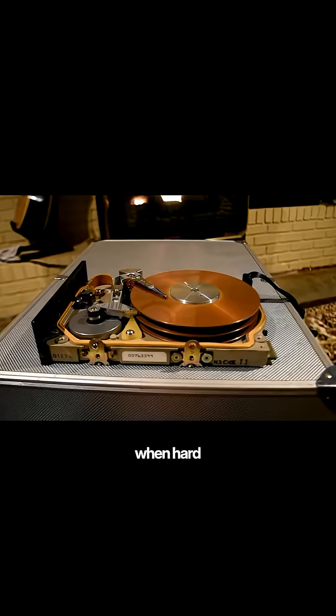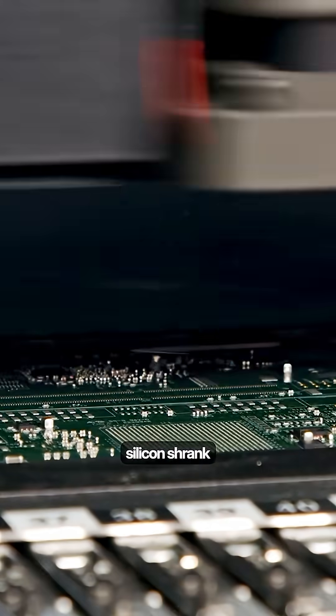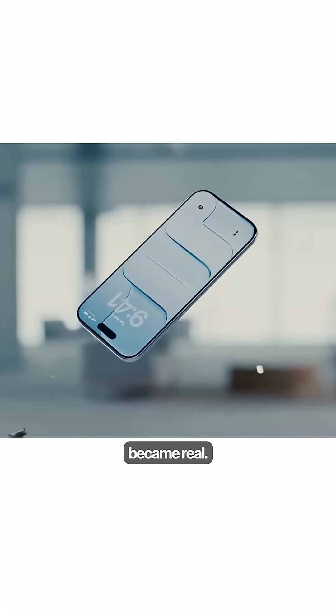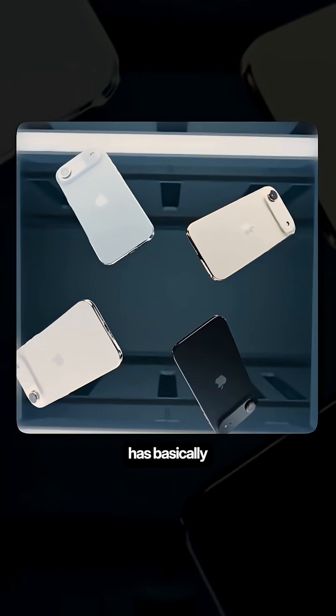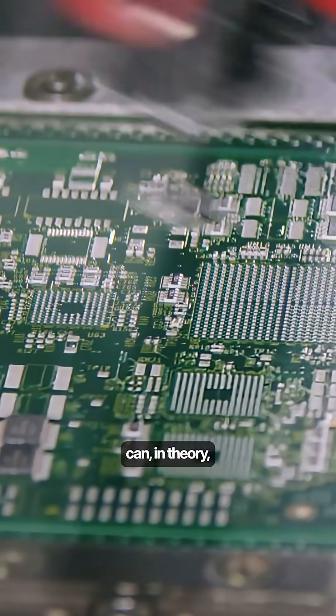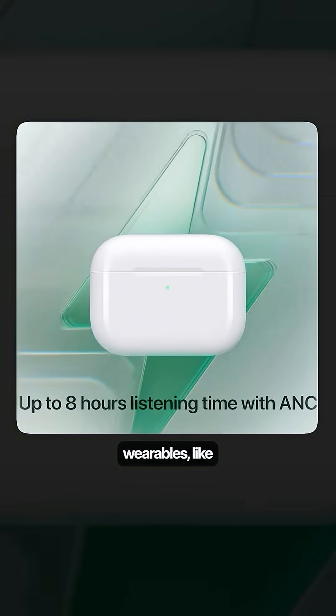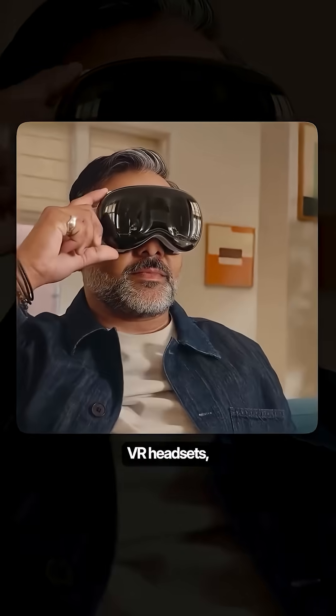It was only when hard drives shrank that the iPod could hold a thousand songs in your pocket, and only when silicon shrank enough that PCs and phones became real. What Apple has basically done is turn the entire compute stack into a compact module that can, in theory, be physically installed into any future form factor to power wearables like smart glasses, wear headsets, health-focused rings, or maybe even smart pendants.